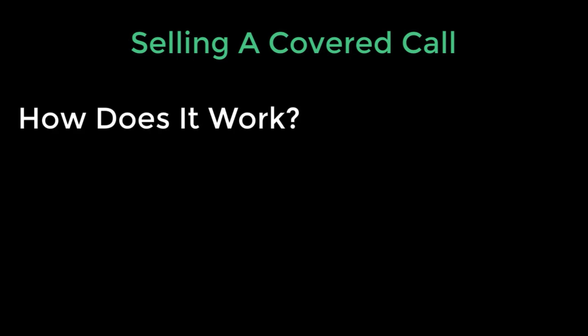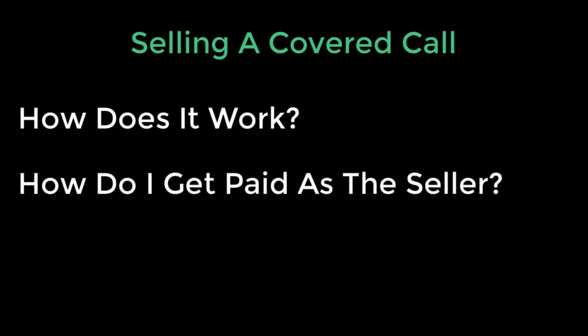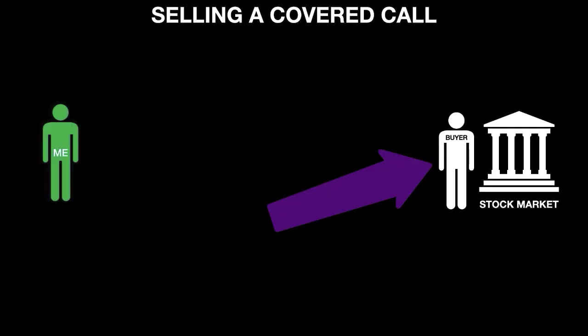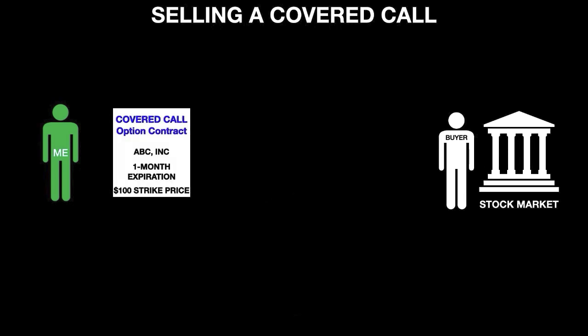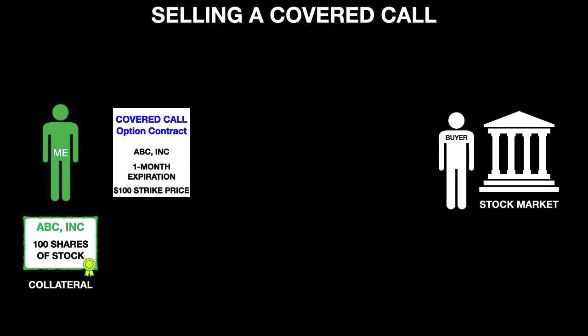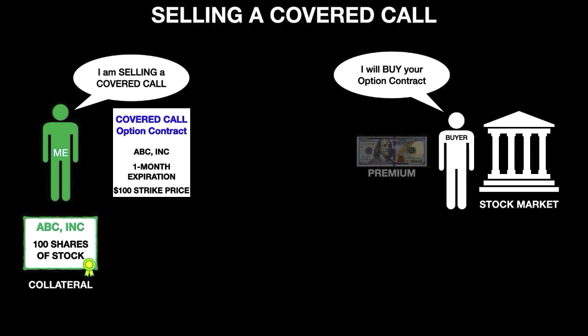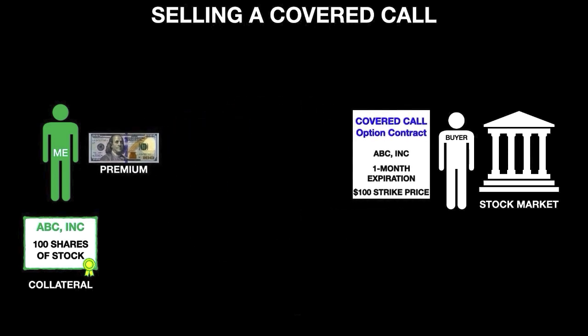Just as a quick refresher, I'm going to spend a minute or two talking about the mechanics behind selling a covered call. This might also help some of my newer viewers who are unfamiliar with this process. We start off with me on the left and the stock market with buyers on the right. I'm going to create a covered call option contract for this fictional company called ABC Incorporated, with a one-month expiration and a $100 strike price. The reason I'm able to write this covered call is because I actually own 100 shares of ABC Incorporated — the company's stock — so this allows me to use that as collateral. Once I've done this, I offer it for sale on the stock market, an interested buyer pays the premium, I receive the premium, and the buyer receives the rights to exercise this option contract if the conditions are met.